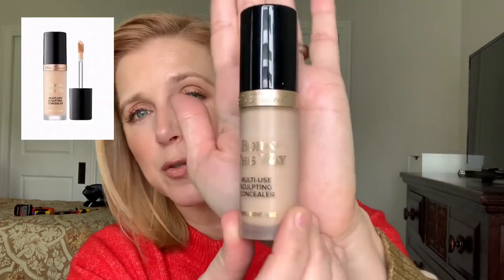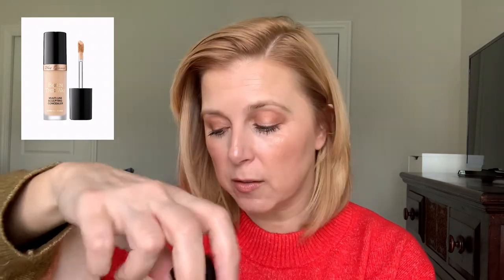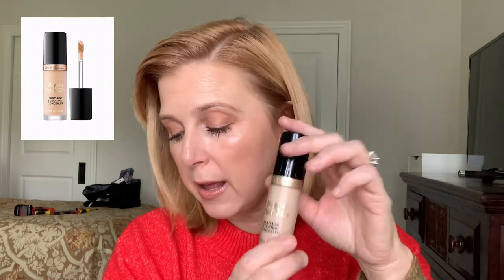Another more multi-purpose concealer is from Too Faced — the Born This Way Multi-Purpose Super Coverage Concealer. You get a lot of product and there are 35 shades. It has a hydrating formula, can conceal, highlight, and contour. It's for all skin types with full coverage. It's really great especially if you don't enjoy wearing foundation — it covers any spots you want covered.